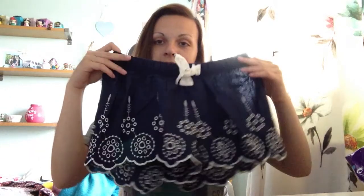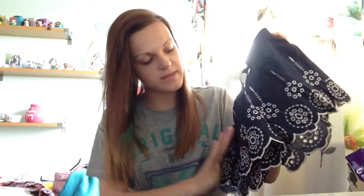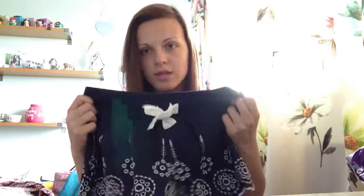The next pair I also love a lot. They are navy with a little white bow and they've got a scalloped pattern at the bottom - like loads of circles, really really cute. They're really nice material as well, quite thick. These were also £4. Really like these, they're really really cute.